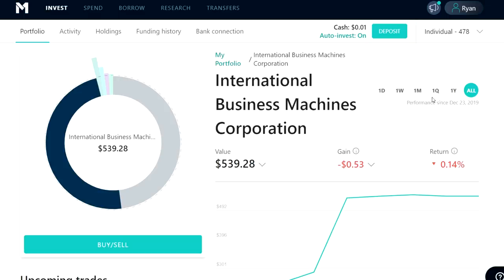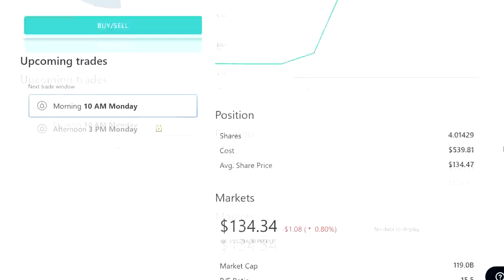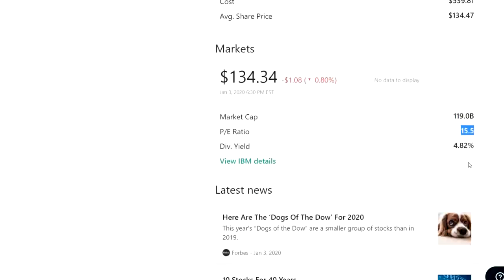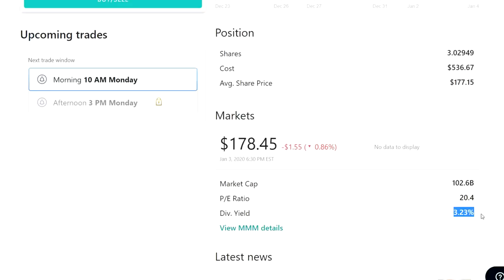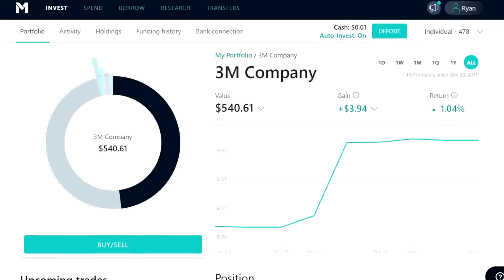Let's click on IBM here and get a little bit more information about this company as far as dividends go. Right now, IBM is paying a dividend yield of 4.82%, which is one of the primary reasons why I bought the stock. It also has a relatively low price-to-earnings ratio of 15.5. And looking at 3M, the current yield on that stock is 3.23% with a PE ratio of 20.4.